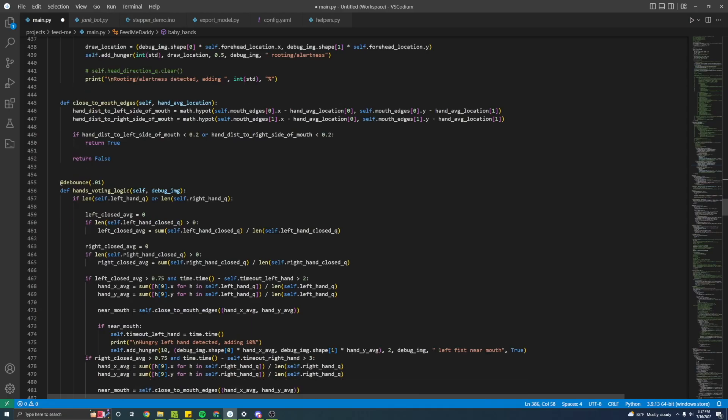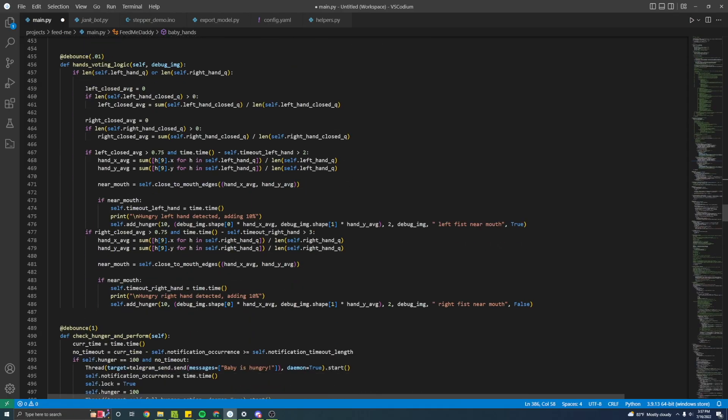Once I had a vote casting system in place and my first hunger cue working, I started layering in other cues for my code to look for. If you've ever been around a baby, you know they suck, and my baby loves to suck on a pacifier.